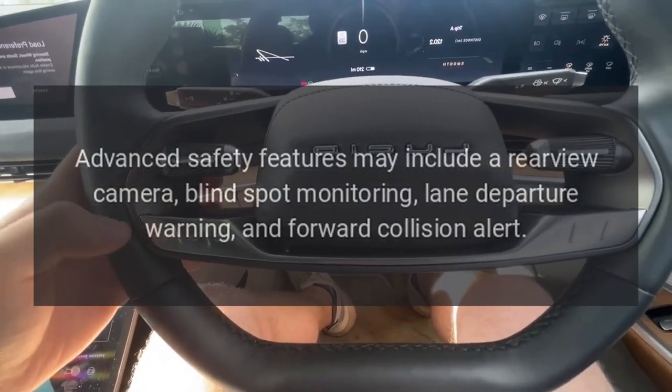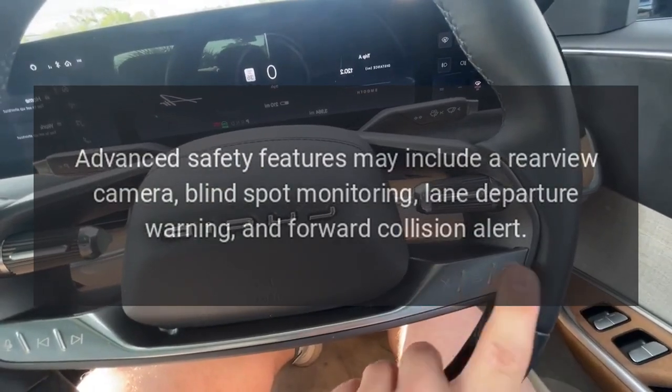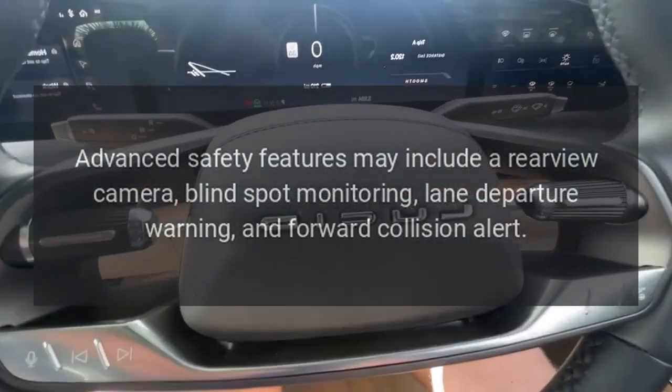Advanced safety features may include a rear-view camera, blind spot monitoring, lane departure warning, and forward collision alert.